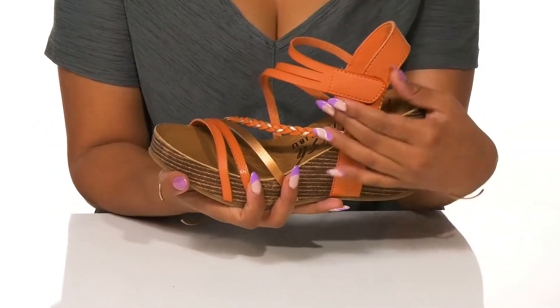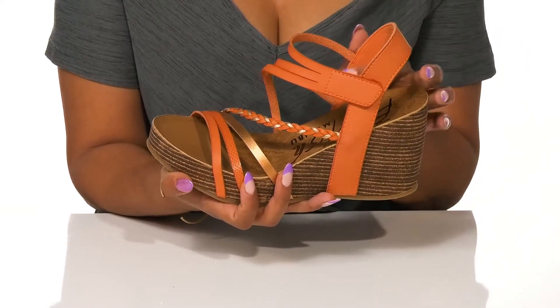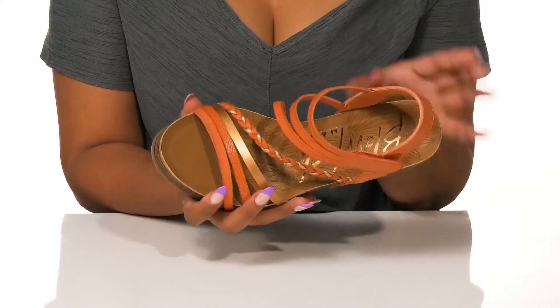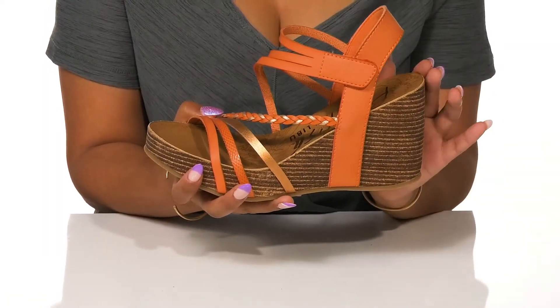A hook and loop closure gives you extra ease when slipping these on, while a soft synthetic lining gently embraces your feet. A softly cushioned footbed sits atop a lofty cork wedge heel, giving you over three inches in height.